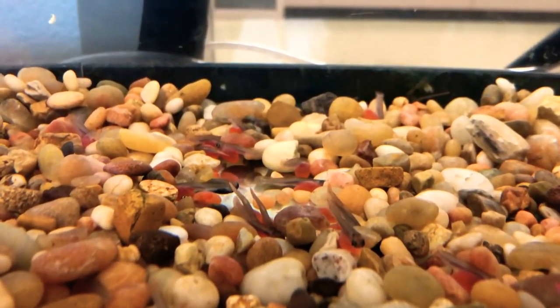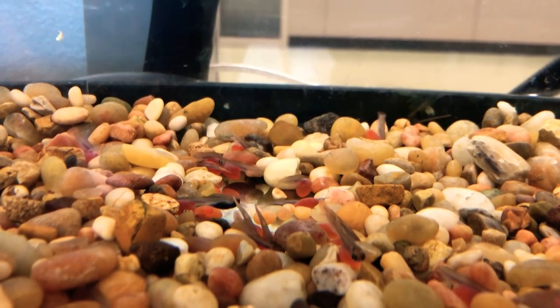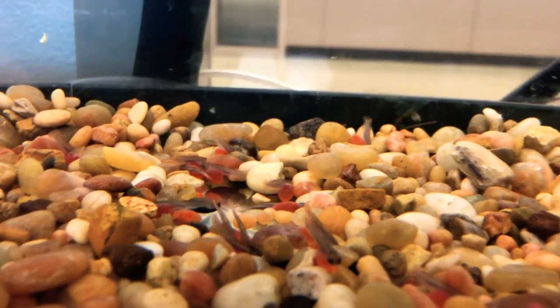Having their little food sacks. They don't need any food right now. They don't need to be fed in any way. Everything they need, they still have attached to their body.